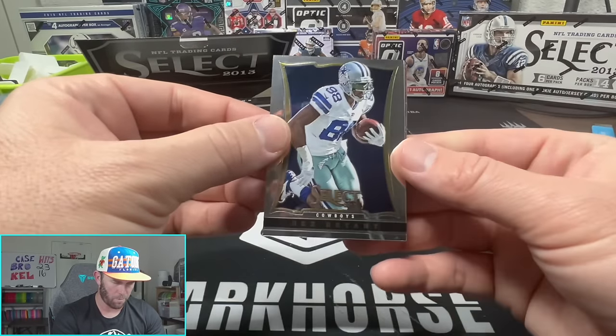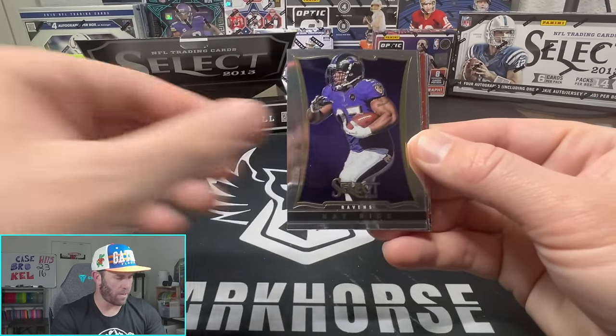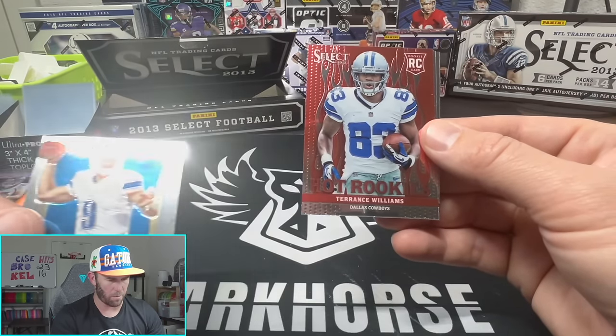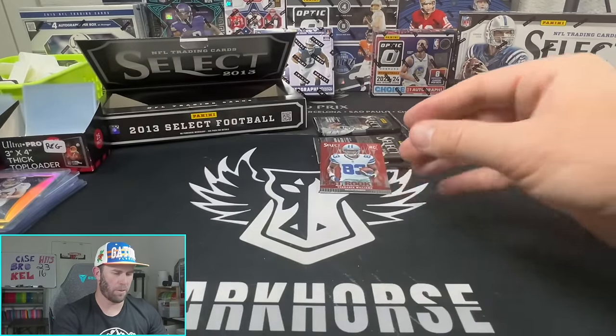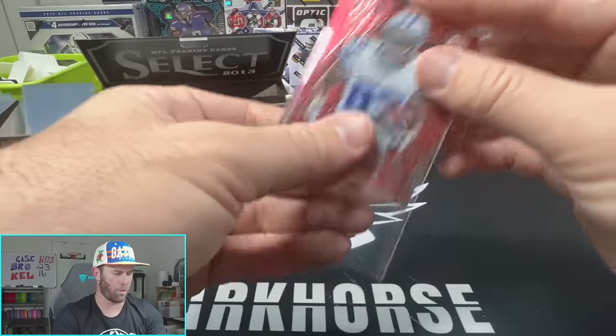Make sure you tune into Kelsey's maybe first show ever on Whatnot - solo show happening this Friday, 7 PM Eastern. Alright, looks like we have another one of these red - oh it's a rookie this time! Terrence Williams for the Cowboys. A little Cam Newton and Blackmon. I don't mind Terrence Williams, he was solid for the Cowboys for a few years.